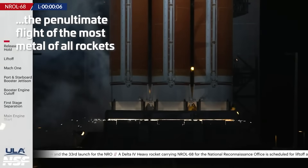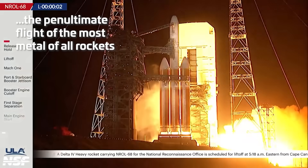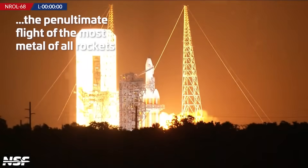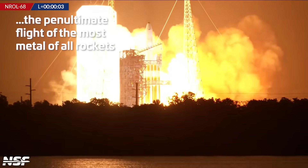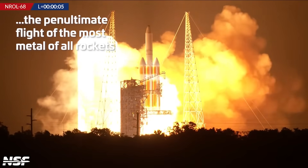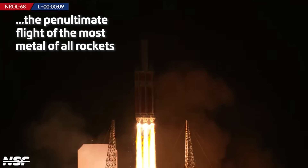There we go — there comes the fire, fireball. That's normal, that's good. And we have ignition. And we have liftoff of the NRL-68 mission with the penultimate Delta IV Heavy lifting up from Cape Canaveral.